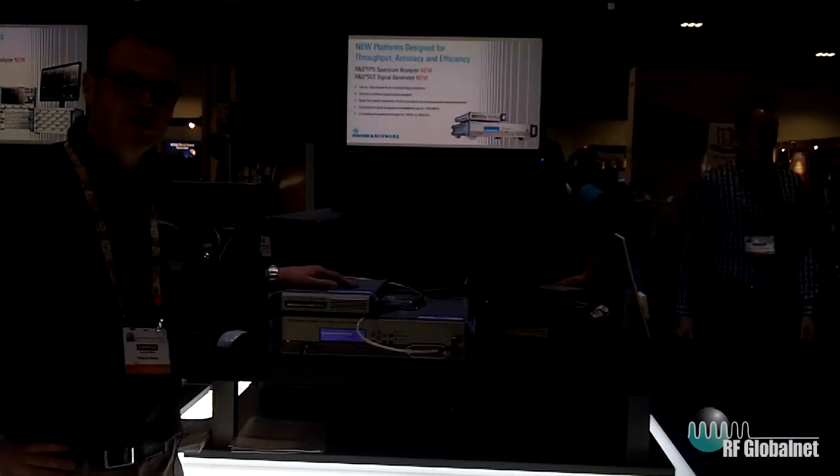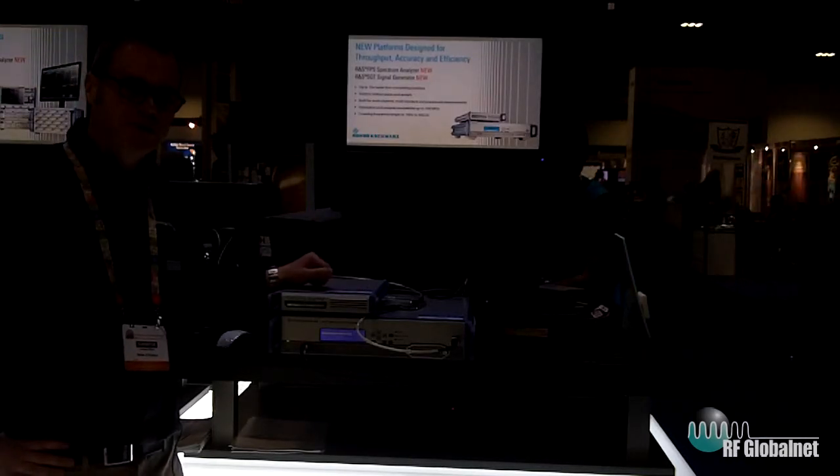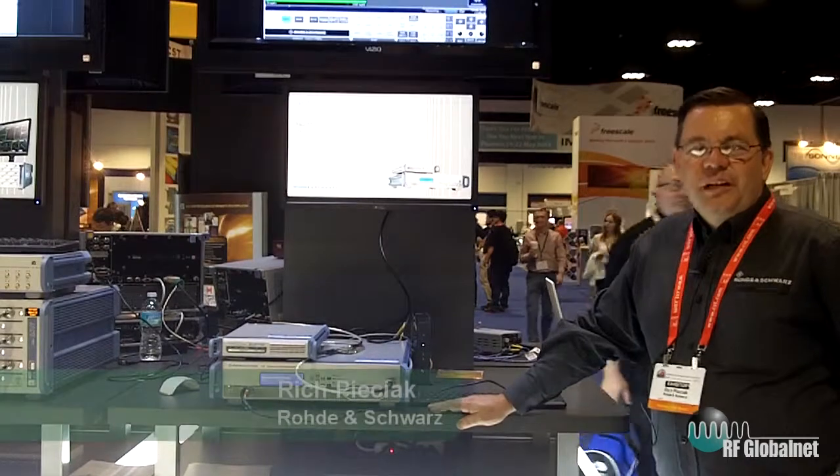Now I'll pass over to my colleague Rich Piacek who will speak to you about the FPS Spectrum Analyzer. So good afternoon, my name is Rich Piacek. I'm a product manager for Rohde & Schwartz America.